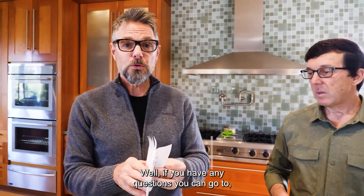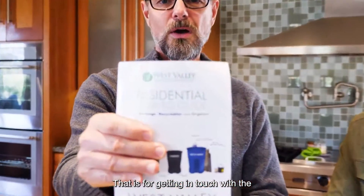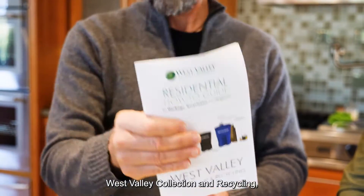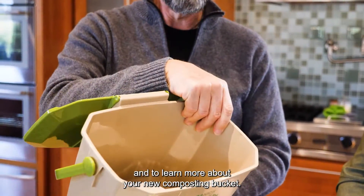If you have any questions, you can go to www.westvalleyrecycles.com, or call 408-283-9250. That's for getting in touch with West Valley Collection and Recycling and to learn more about your new composting bucket.